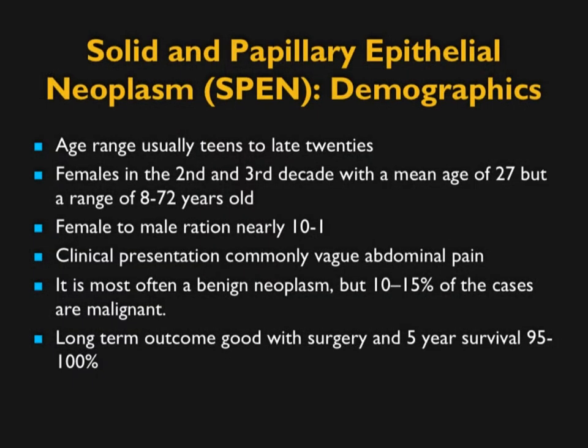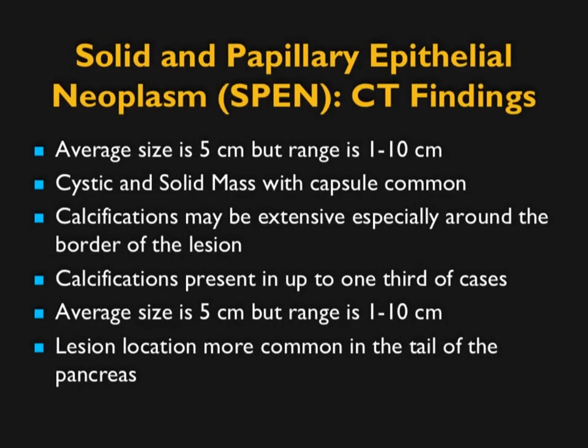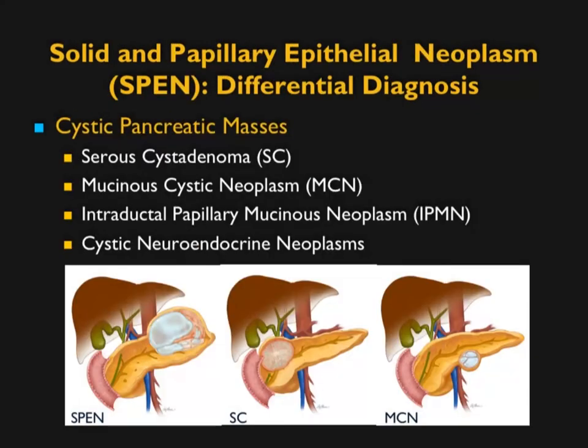One of my favorites: solid and papillary epithelial neoplasm, or SPEN. The key feature is patient demographics — always female, always young, typically around 20 years old. History is usually abdominal pain. Most patients do well with surgery and have no tumor recurrence. Average size is about 5 cm, ranging from 1 to 10 cm. Cystic and solid components are common, and calcification is fairly common, typically in the periphery. The lesion is more common in the tail. The differential includes cystic neuroendocrine tumors, IPMNs, and MCNs, but patient age is the key — when a patient is 15 to 25 with a cystic mass, it's a SPEN.